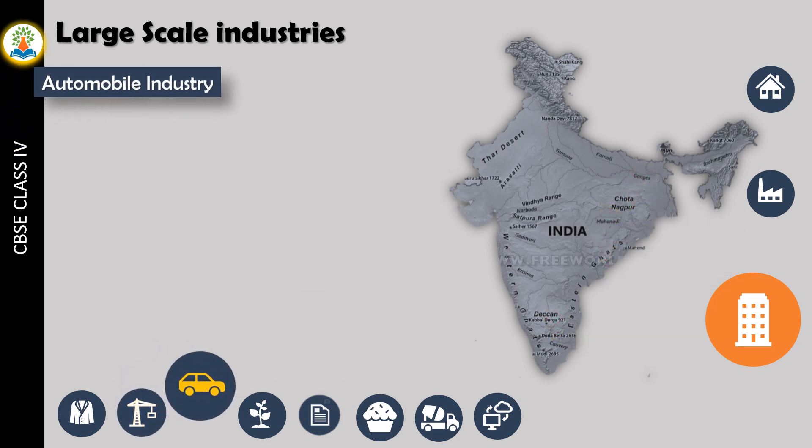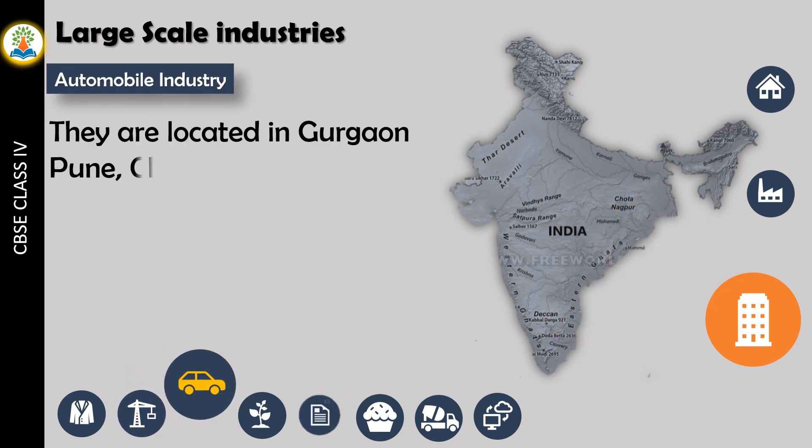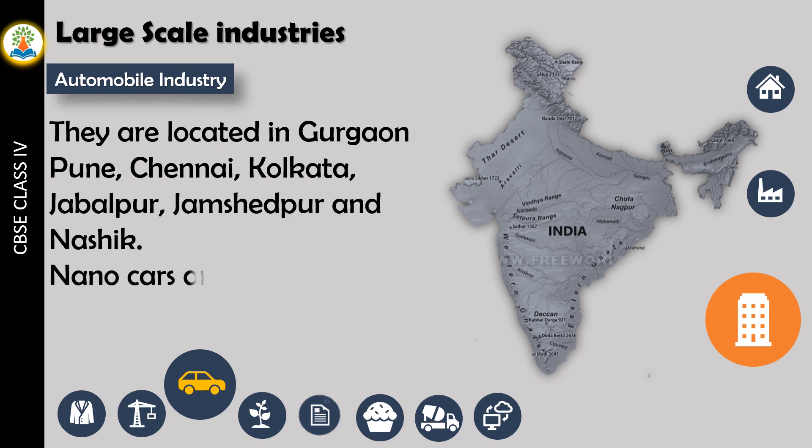Automobile industries are located in Gurugram, Chennai, Kolkata, Jabalpur, Jamshedpur, and Nashik. Nano cars are manufactured in Gujarat.